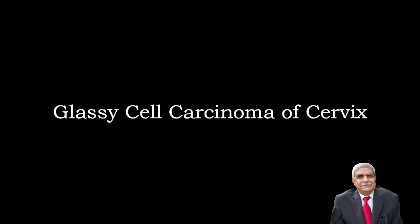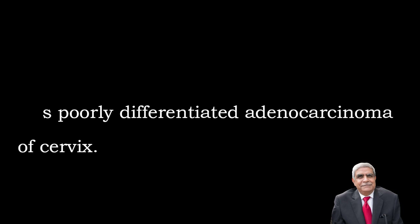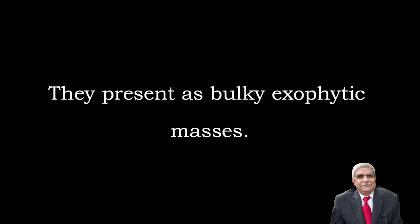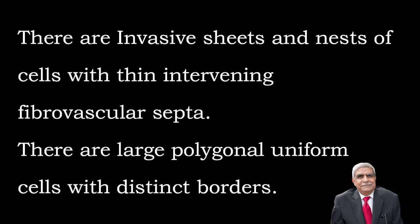The next tumor is glassy cell carcinoma of the cervix. It is a rare and unique variant of adenocarcinoma of the cervix and is a poorly differentiated adenocarcinoma. This tumor is reported in the third and fourth decade of life. The prognosis is worse than squamous cell carcinoma. Gross appearances: they present as bulky exophytic masses.